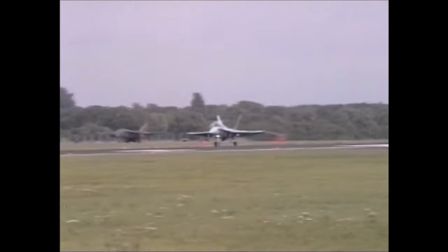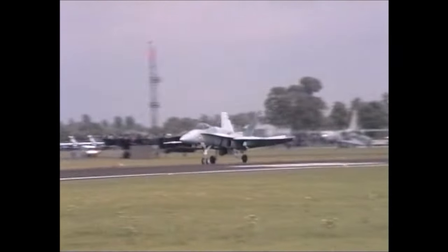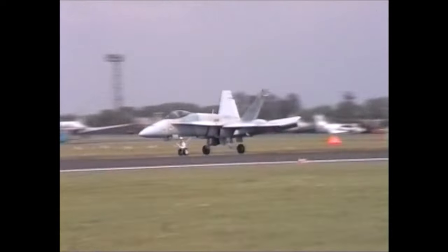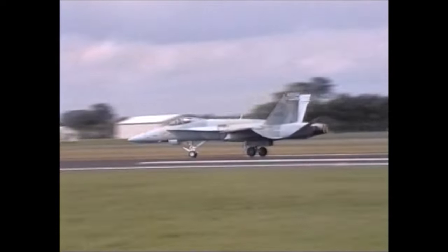27,000 pounds of equipment. Air-to-air weapons: this is the AIM-9 Sidewinder and the AIM-7 with radar guidance.